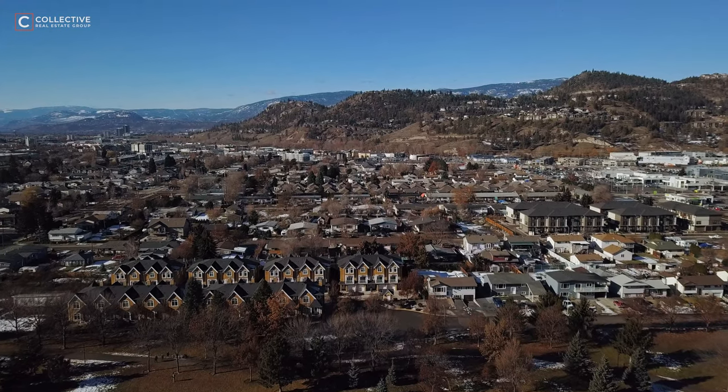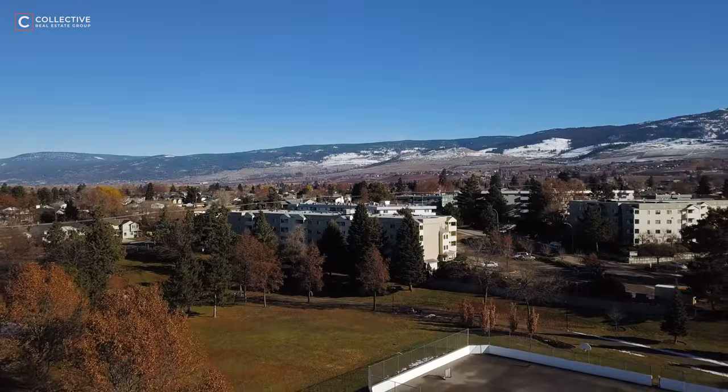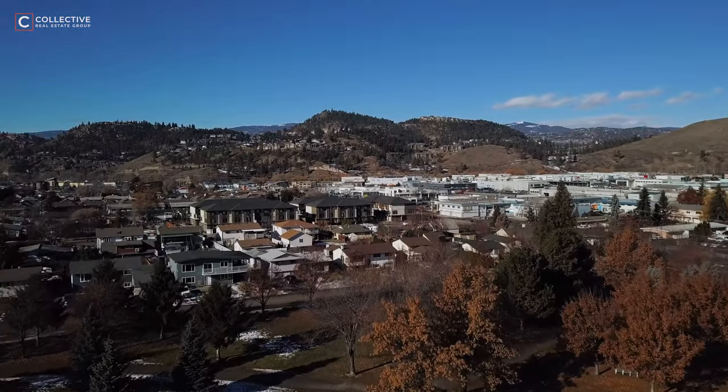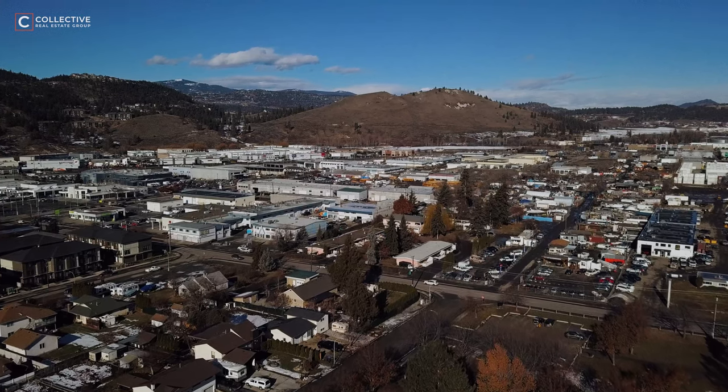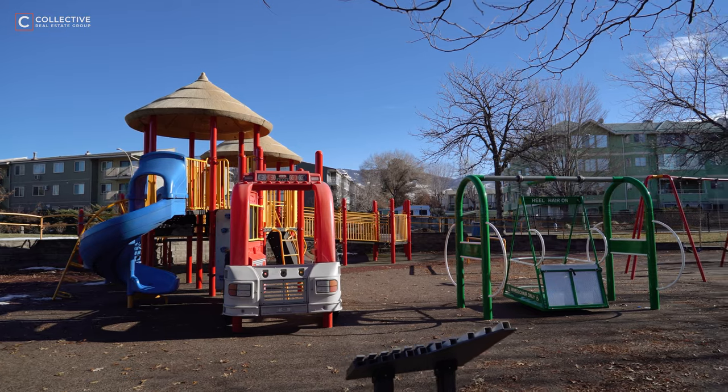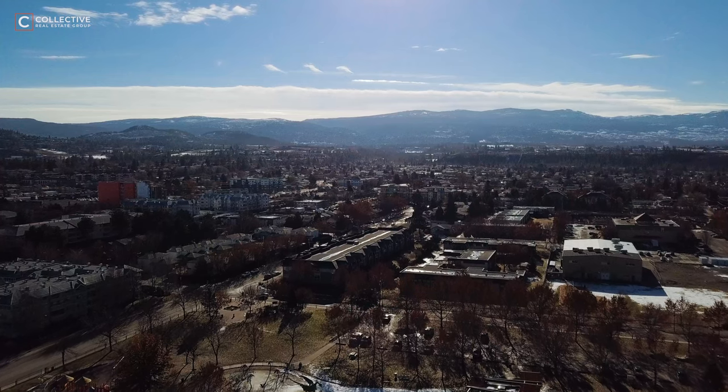Our final stop today is the neighborhood of Rutland, located northeast of the downtown core and Kelowna's largest neighborhood. Rutland used to be its own municipality until it amalgamated with the city of Kelowna in 1973. This community offers some of Kelowna's most affordable homes, ranging from condos, townhouses, duplexes, multi-family homes, and detached houses. Rutland also offers some of Kelowna's top-rated parks and playgrounds, as well as Kelowna's family YMCA.